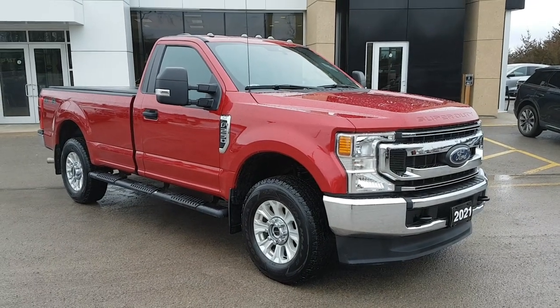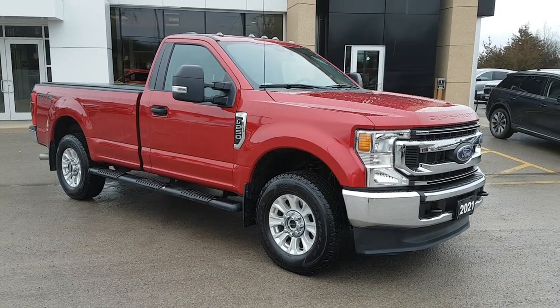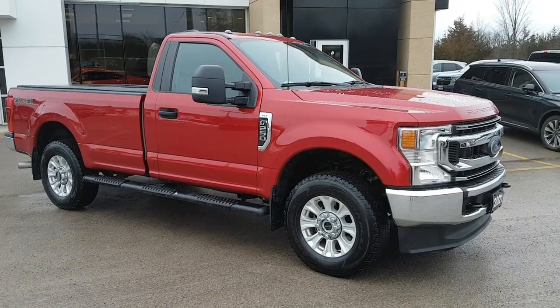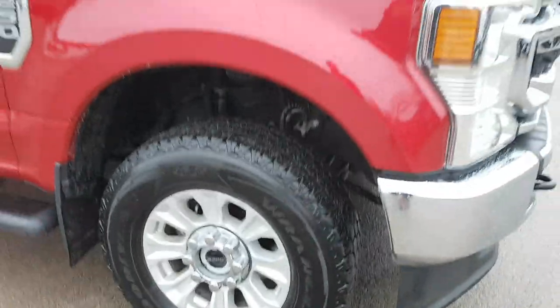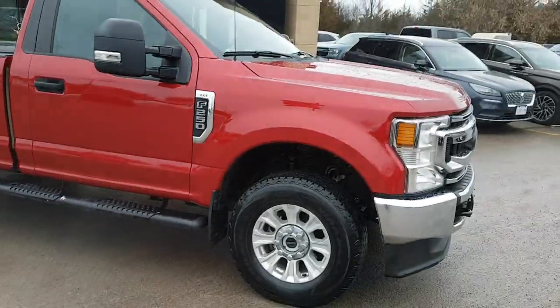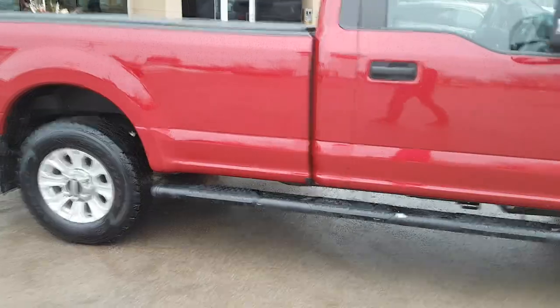2022 Ford F-250 in rapid red — a beautiful looking truck. This one has low kilometers, just over 30,000, and has only had one owner. It was sold and serviced here new. You have really nice wheels and tires on this truck, all-terrain tires, and splash or wheel well liners front and rear. Of course, you have your running boards there to step up.